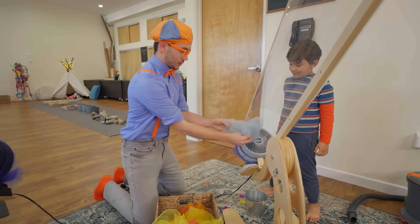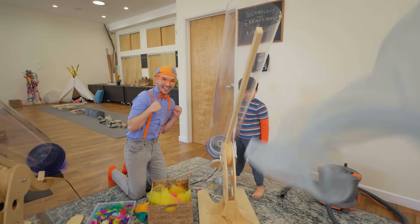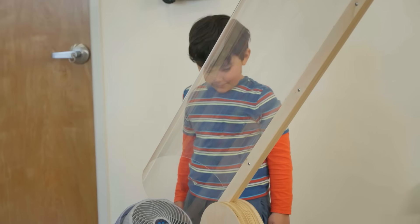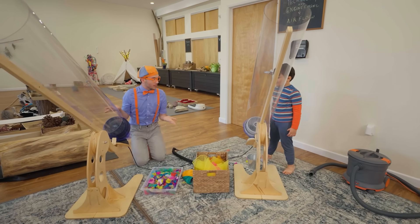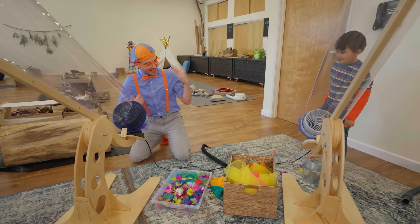Let's pick a scarf, just like this, and then we let go. Whoa! Look, there's another cannon over here. Do I just turn it on? Can you help me put a scarf in this one? Come on.